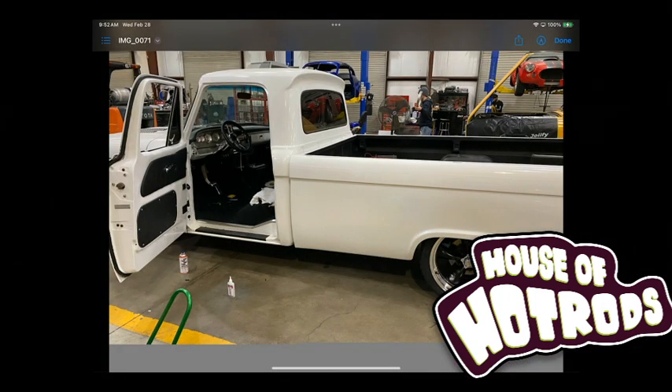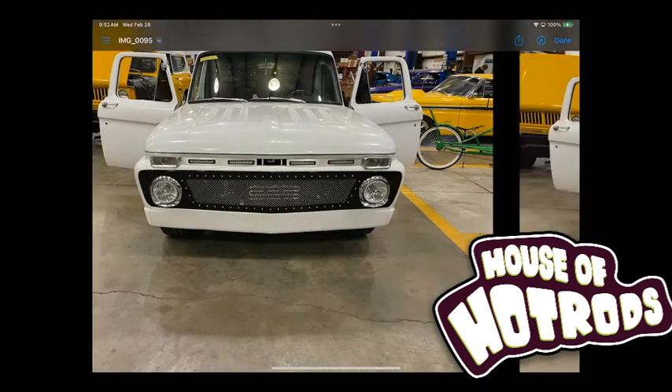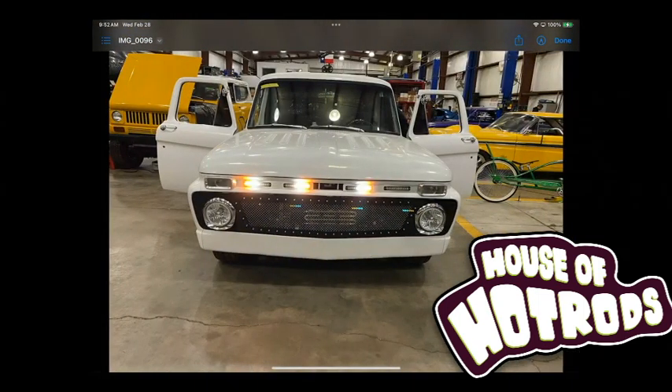I'm pretty sure I just found you guys on a Google search. I've been struggling with this truck and kind of getting it where I wanted it to be for quite some time, for several years now. It's a 1966 F100 pickup with a long bed.